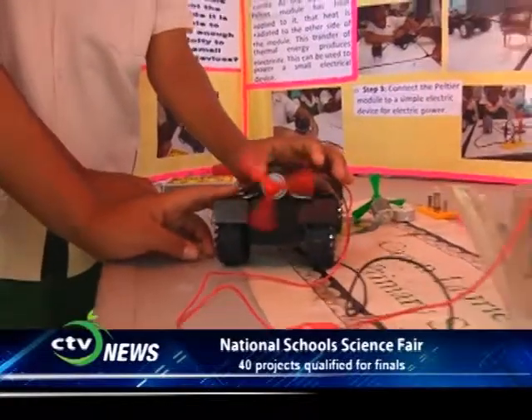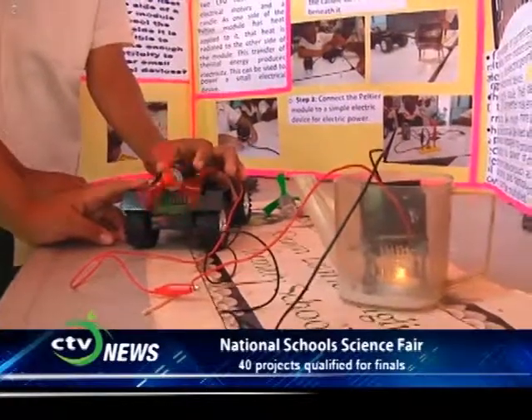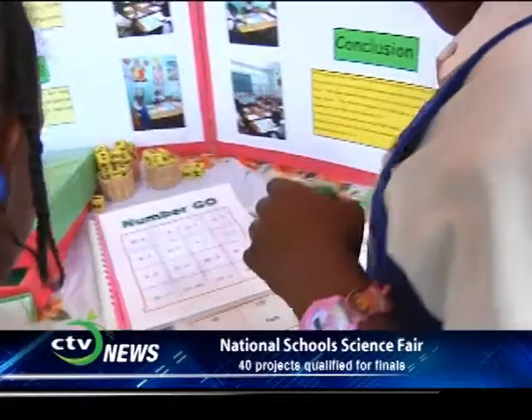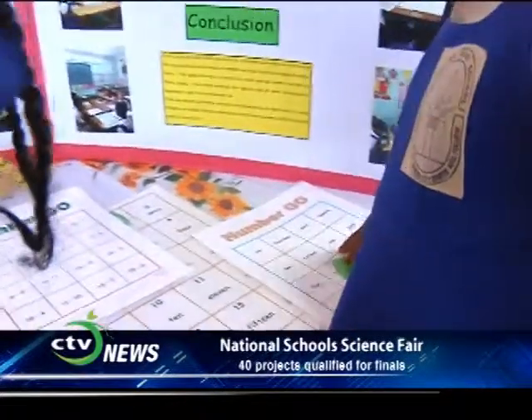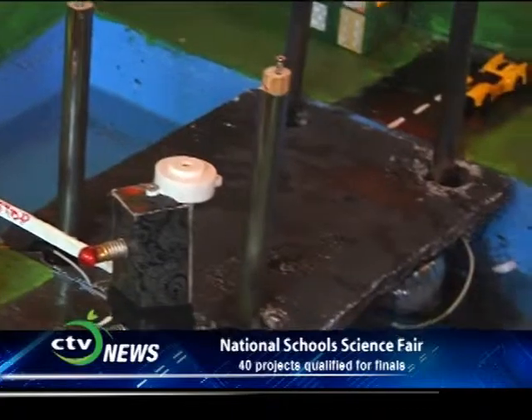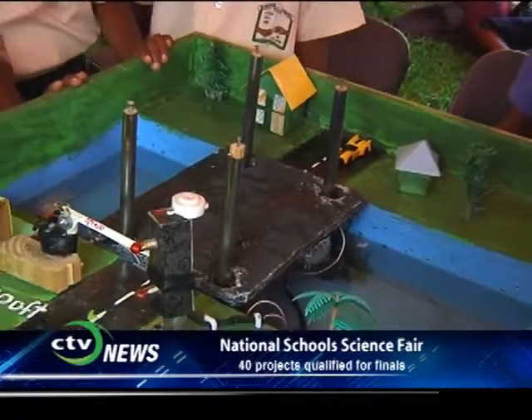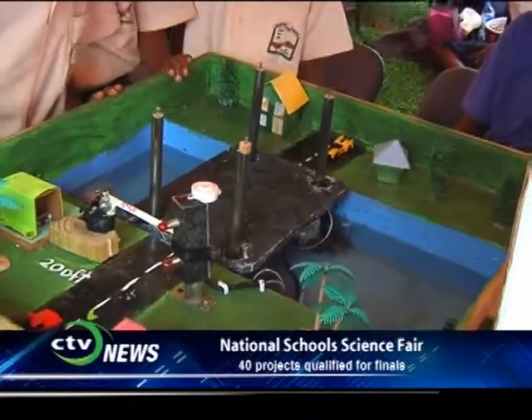Science replaces private prejudice with publicly verifiable evidence. There's real poetry in the real world — science is the poetry of reality. We can do science and with it we can improve our lives. That brings us to the end of our focus for today on the National School of Science and Technology Fair. We have more projects to feature in our final installment tomorrow, so stay tuned. You've been watching Calabash Community and I am Bennett Fannis. Join us again on Calabash TV for another edition.